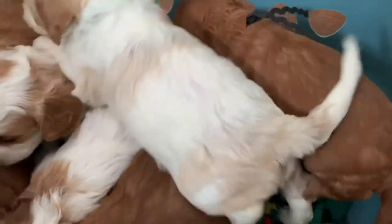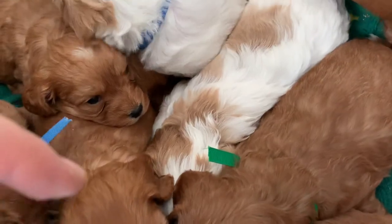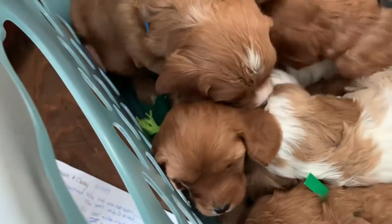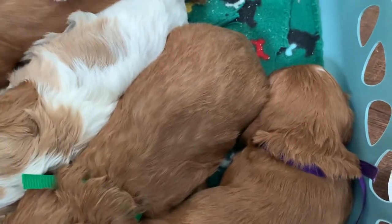Cheddar, with the red collar, is two nine. Asiago, with the dark green collar, is two seven. Blue Cheese is two eleven. Brie has the lime green collar, and I think she's right here. Brie is two nine. Gouda has the purple collar. She is two ten.